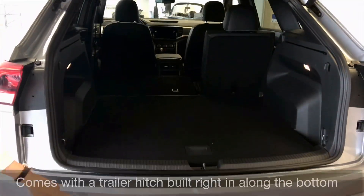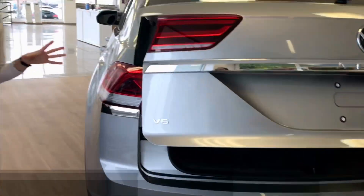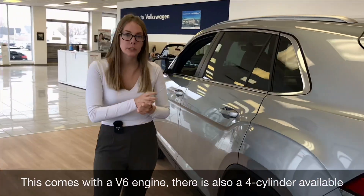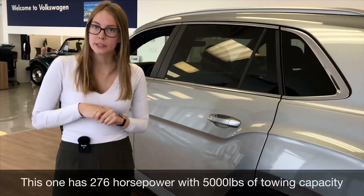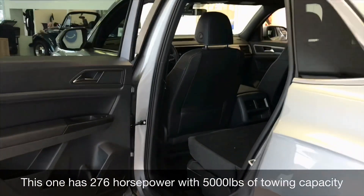There's a trailer hitch built right in along the bottom. This does have a V6 engine, though a four-cylinder engine is also available. This one has 276 horsepower with 5,000 pounds of towing capacity.